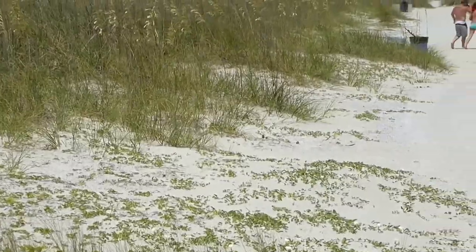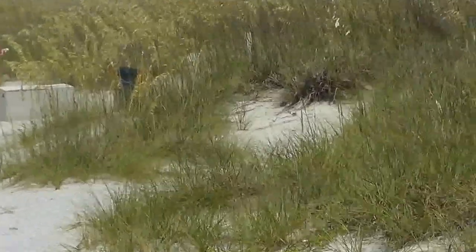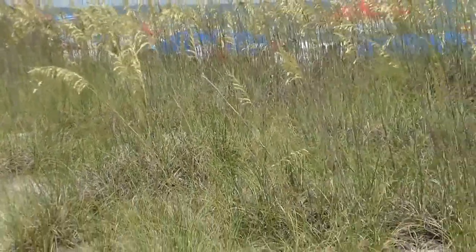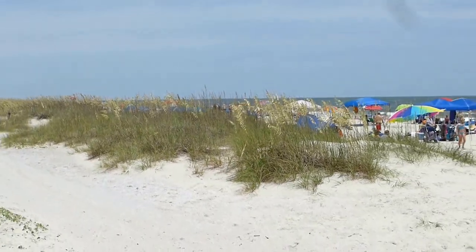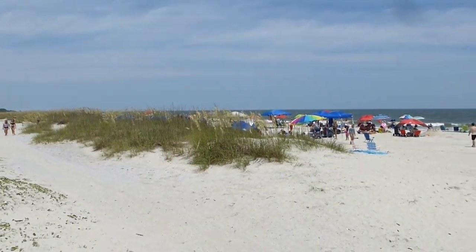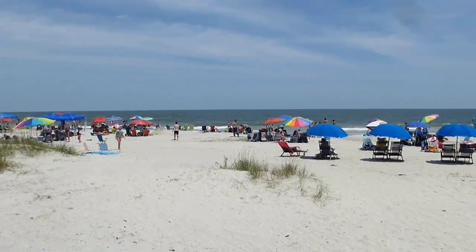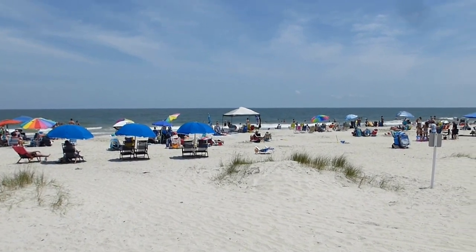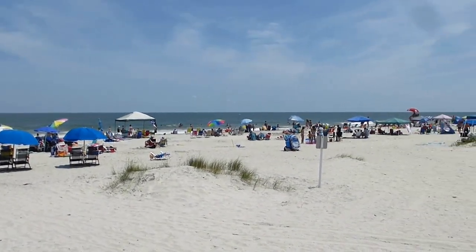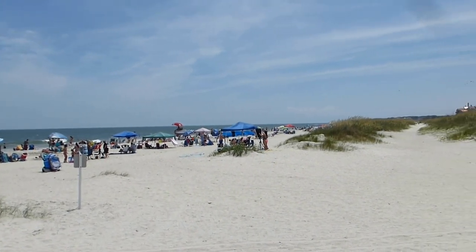What you're seeing out here are the primary dunes of the Hilton Head Island beach — that's where the sea oats are located. And what a beautiful beach this is here at Folly Field. There is a public beach access — one of the Town of Hilton Head Island's public beach accesses is here in Folly Field.